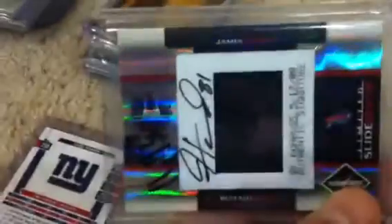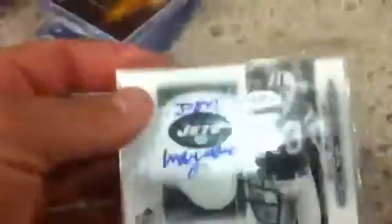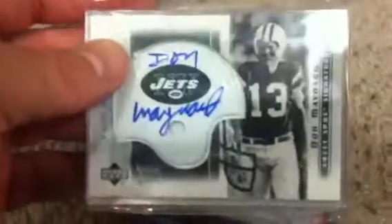Now for the three raffles that you automatically got — I don't remember which was in what pack, so I'll just show them all at once. Got a Gerald Jernigan auto, a James Hardy Slideshow auto numbered to 50, an Andre Allison patch auto, a Doug Baldwin autograph from National Treasures numbered to 99, a Mod Black autograph rookie, a Dennis Pita autograph, and a Don Maynard autograph — pretty cool because he used to be on the Cowboys too.